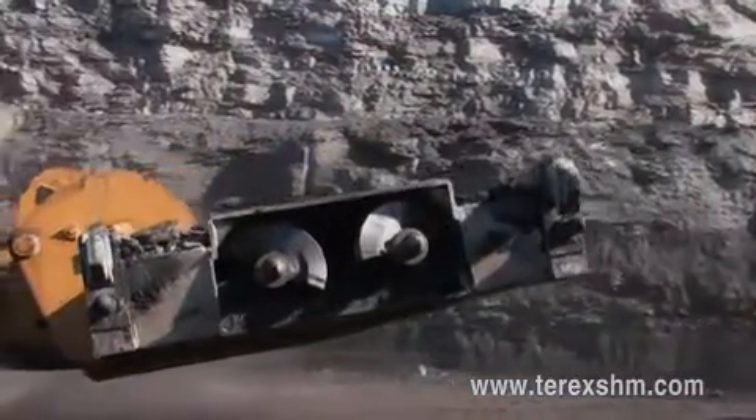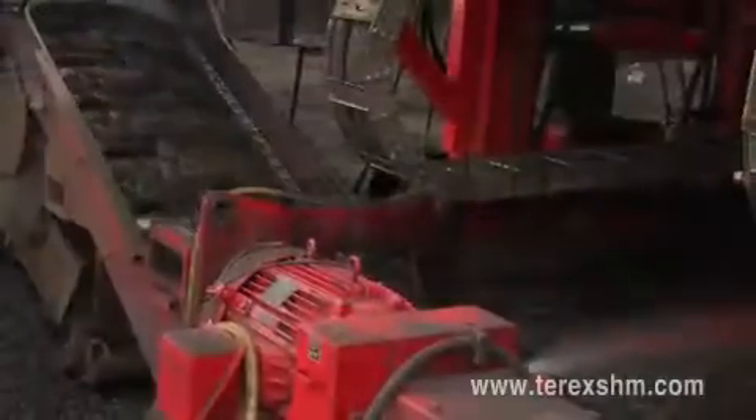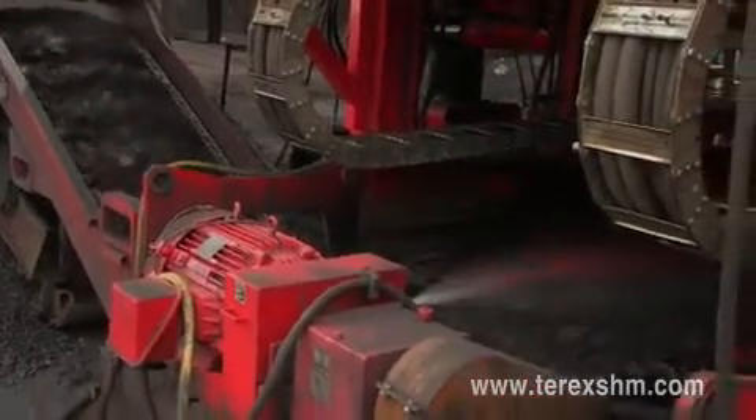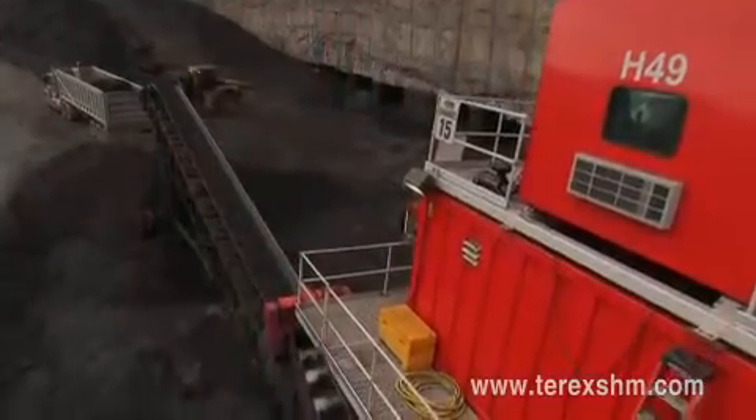Two screw conveyors then move the cut coal through the enclosed push beams to the power head. Then, the coal drops through an opening in the power head to the base frame conveyor, which discharges into the right-angle conveyor, stockpiling the coal to make available for transport. It is totally enclosed, thus eliminating any contamination from dilution of any type. What you cut on the front end is exactly what you get out the back end.